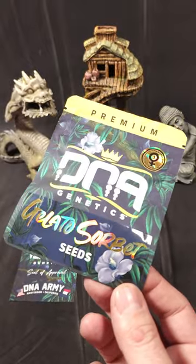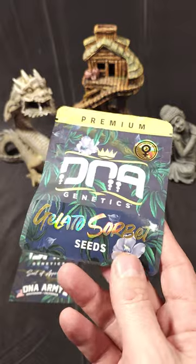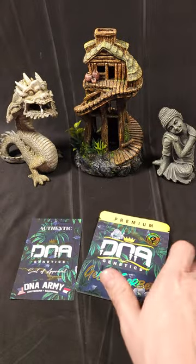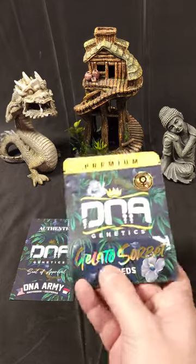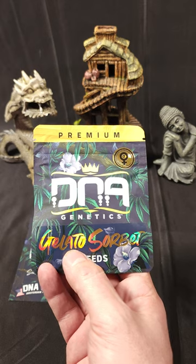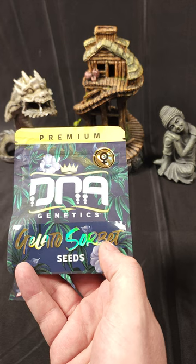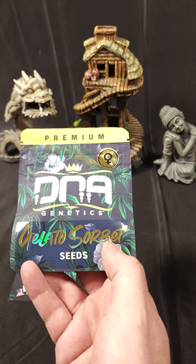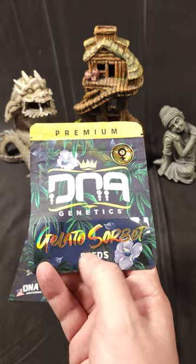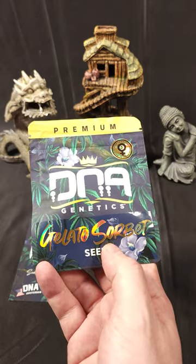Sorbet is rumored to be a phenotype of Sunset Sherbet, which is one of the parents of Gelato. So it's kind of like a back cross, but specifically if they use Gelato 33 — that's the very specific sought-after phenotype of Gelato — and Sorbet would probably be a very sought-after phenotype of Sunset Sherbet. So it's kind of an interesting back cross of Gelato, or a back cross of Sunset Sherbet.